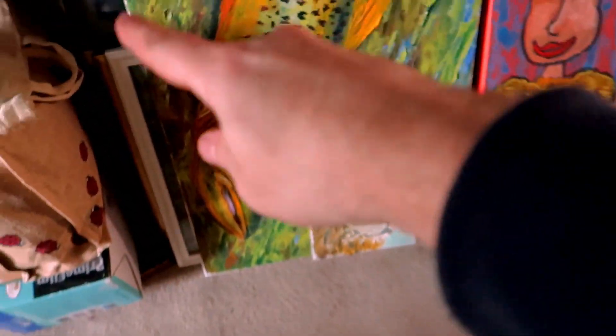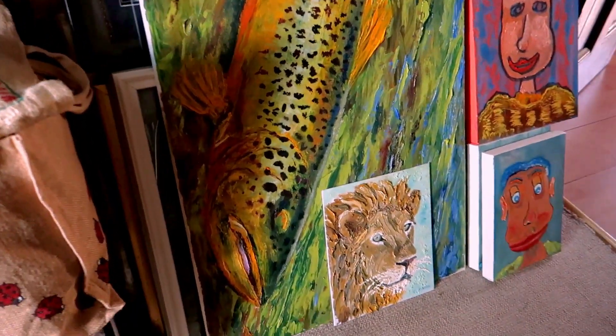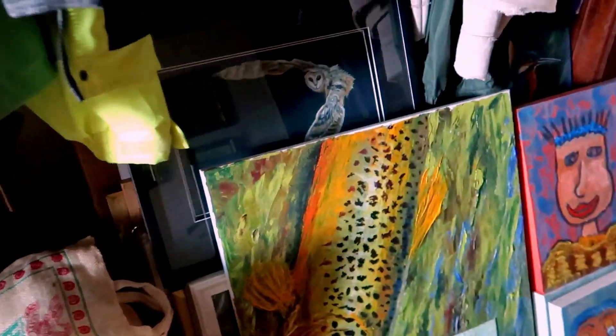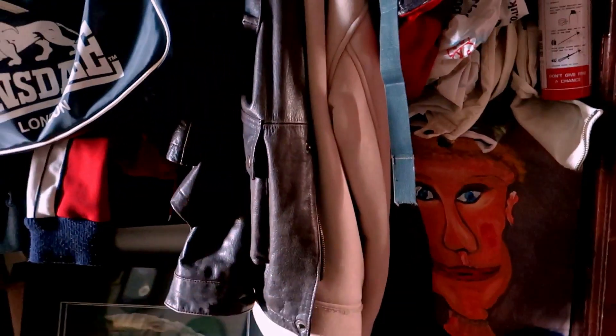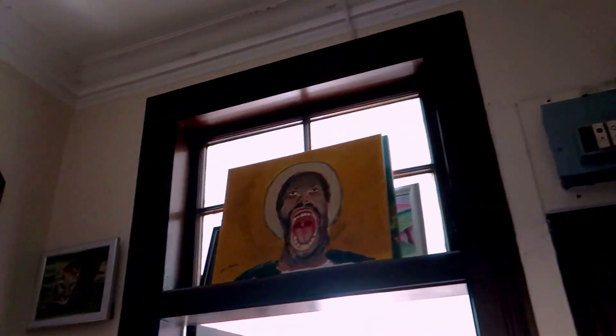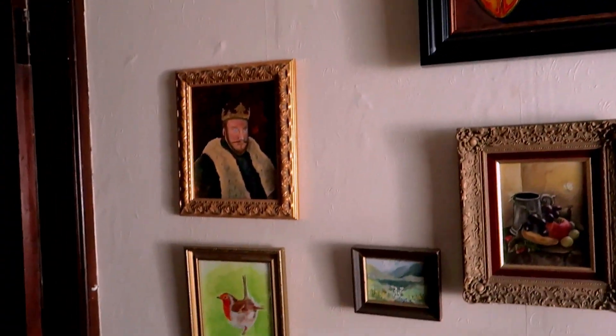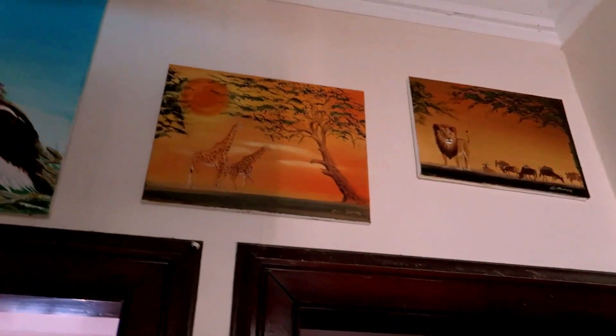Guys, let me show you something in the hall here. Look how many paintings I have — they go way, way back. Look who's kicking out there! This is my quote stand. Look, paintings everywhere! You've seen these. Pins everywhere.